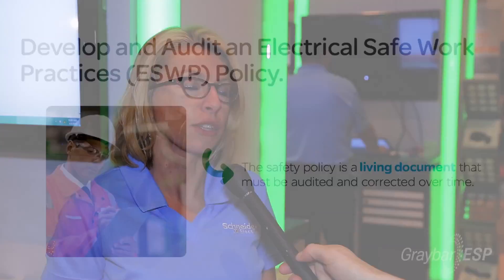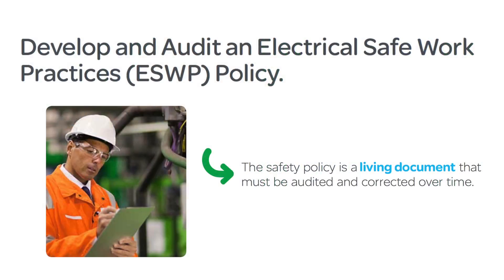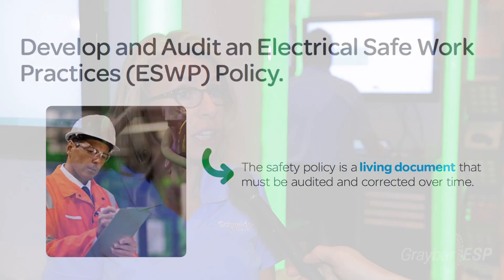The other part of that is electrical safe work practices — making sure that employees are safe, so they need to develop and implement those safe work practices. Another key piece is making sure that contractors are auditing those practices for their employees every few years. It's a living document, so it needs to be done at a minimum of every three years. Those are the key pieces for a contractor in regard to NFPA 70E for 2015.